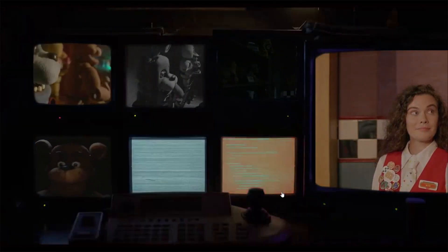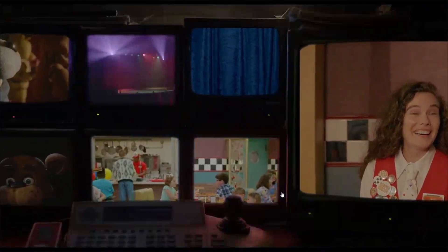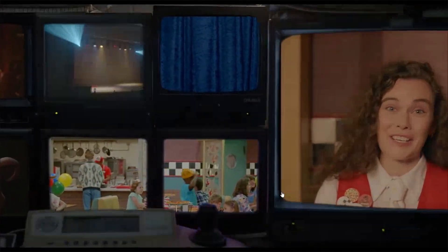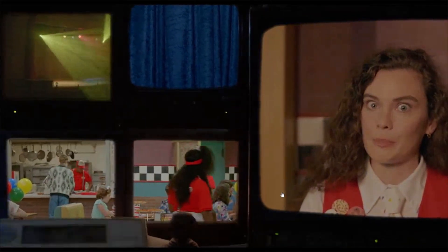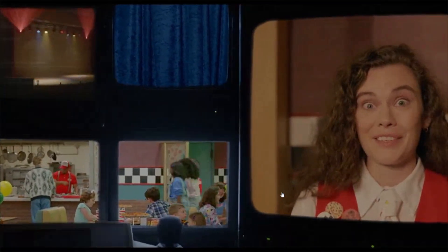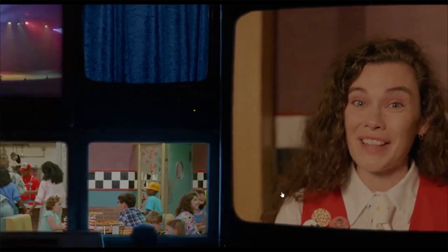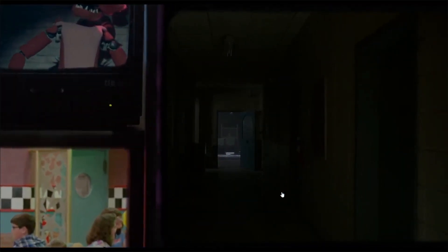There's Freddy! 'Adorable, aren't they? These cuddly critters and the proprietary technology that brings them to life are now your sacred duty to protect. Keep them safe and help ensure that Freddy Fazbear's Pizzeria is here to delight, dazzle, and entertain for years to come.' Golden Freddy — and Foxy or Springtrap.